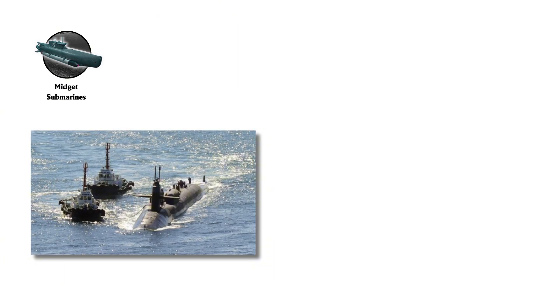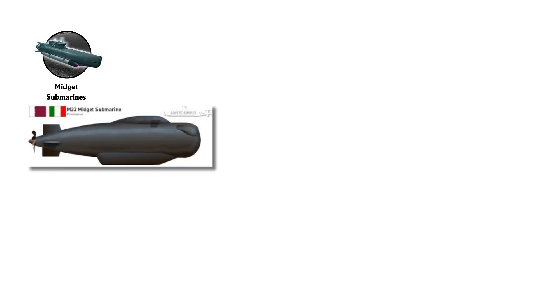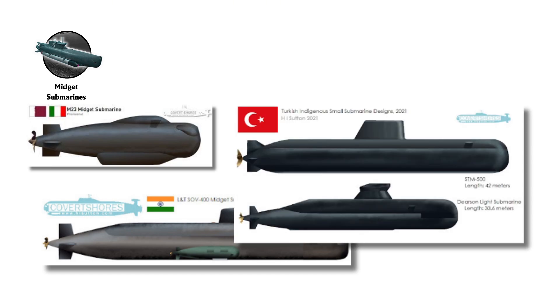In more recent conflicts, North Korean midget submarines were involved in the sinking of the South Korean corvette Cheonan in 2010. After the war, midget submarines evolved with modern designs like the Italian MG-23, Indian Sovi-400, and Turkish STM-500, offering enhanced endurance, payload, range, and versatility.